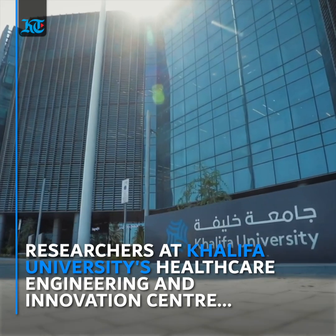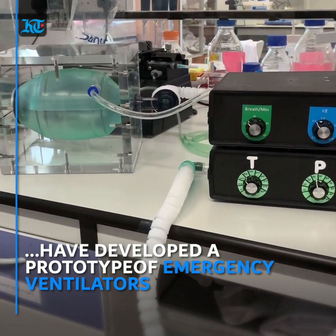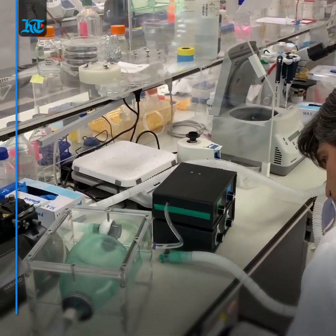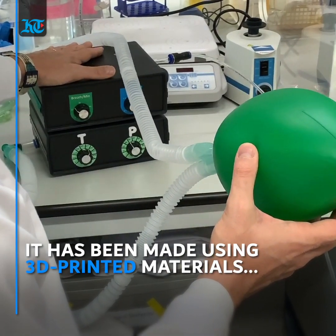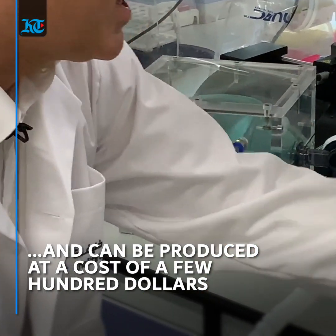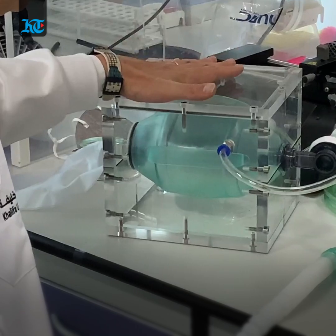Researchers at Khalifa University's Healthcare Engineering Innovation Center have developed a working prototype of emergency ventilators which can be mass-produced at a low cost of a few hundred dollars. It has been made using 3D printed materials and has been tried and tested using mannequins so far. Dr. Cesar Stefanini, head of the university's HEIC, says they aim to mass produce around 250 units a day and it is also an easy to set up system.